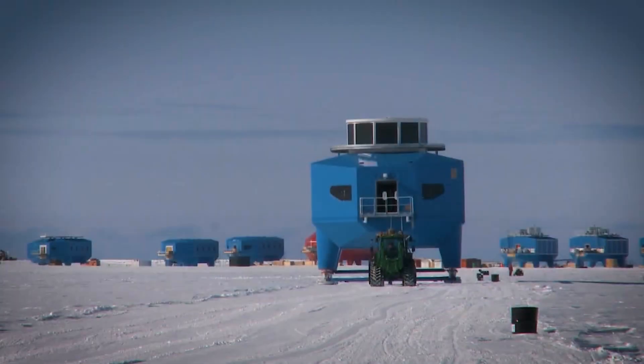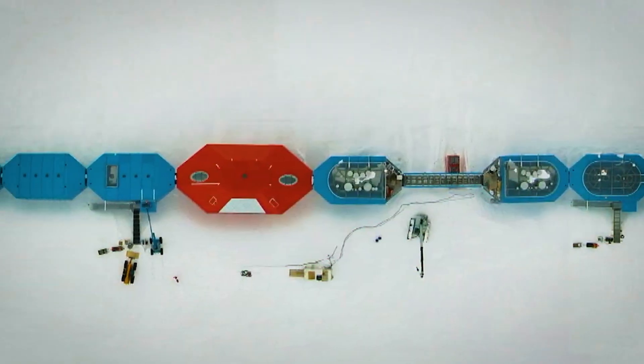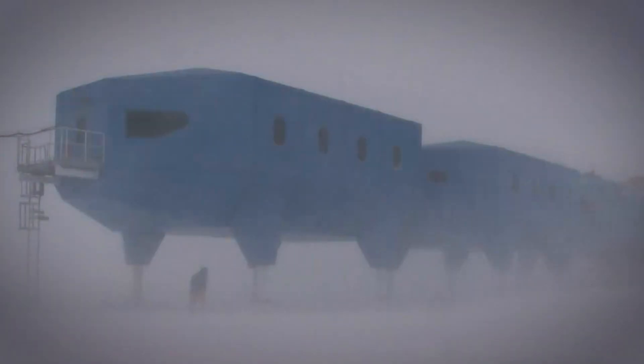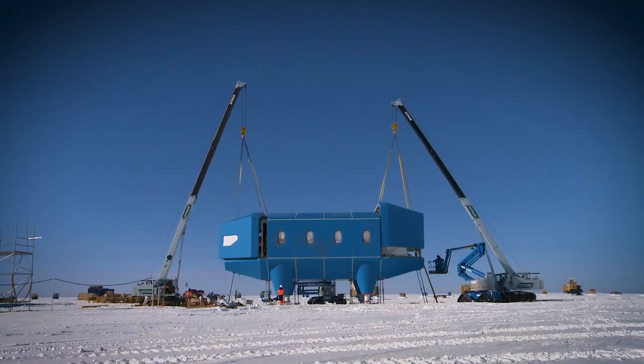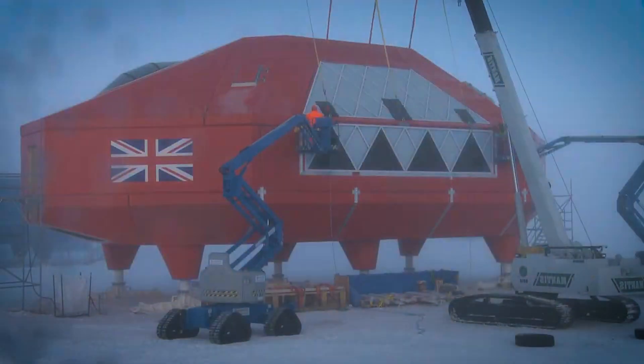Each part of the station is a module — like a train car. They're connected but can be separated and towed across the ice by tractors. The legs have hydraulic jacks that lift the station higher as needed, keeping it safe and level. It's like giving the building a set of robotic stilts.